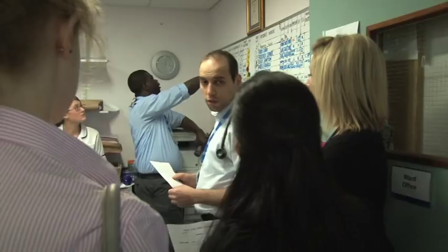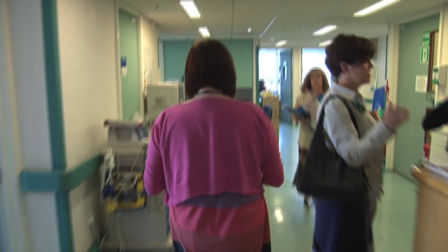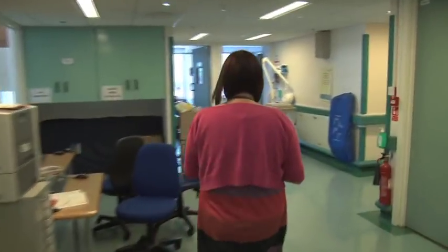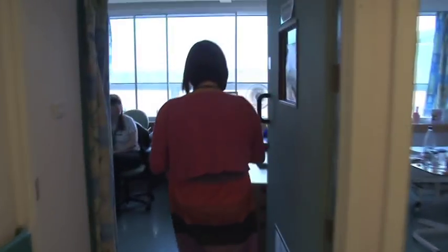A large number of people admitted to the AMU are older and may need some care support in order to return safely to their home. With the new way of working, discharging decisions are now made with the input of the most up-to-date information. Prior to the unit opening, a review of discharge pathways at the hospital was carried out, involving health and social care staff to identify areas for improvement. Mutual goals were agreed: the best possible outcome for each person taking into account the views of their family and friends; people do not remain in hospital longer than they need to; and people return home at the appropriate time with social care support in place if needed.